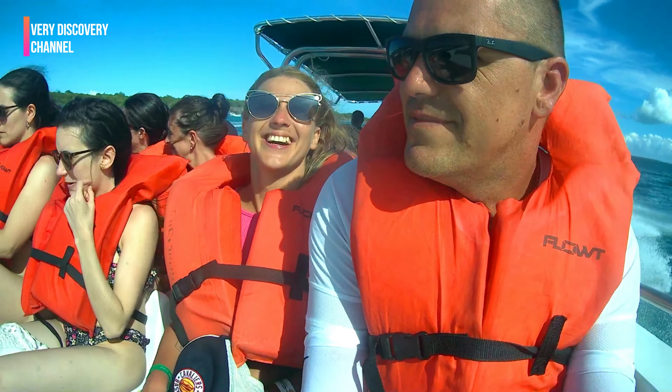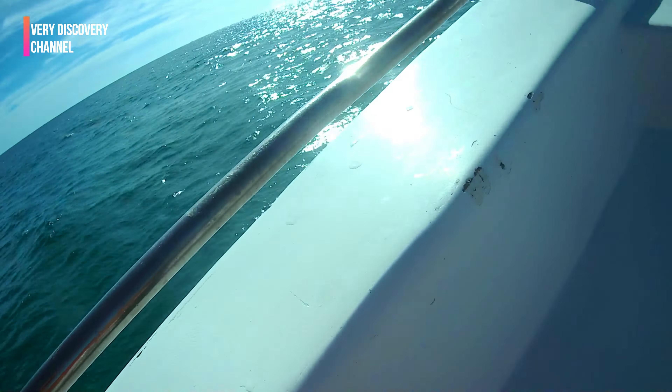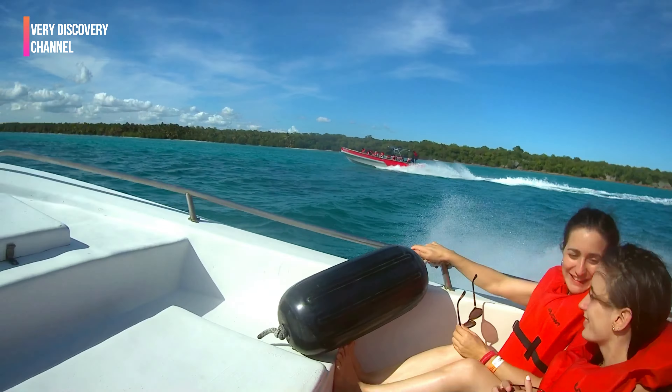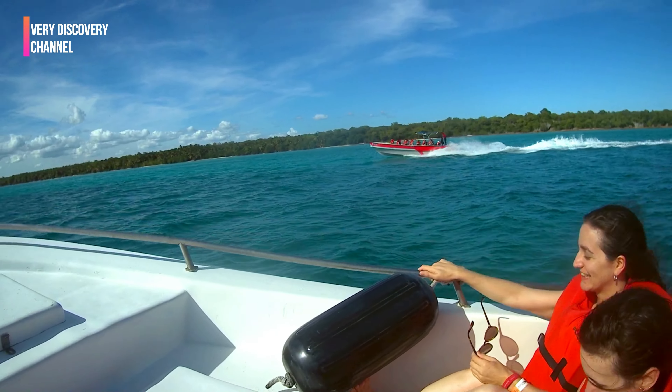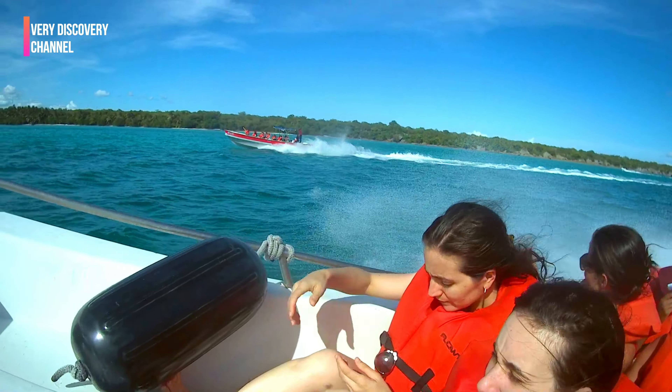The speedboat ride back to Bayahibe was nothing short of thrilling. Zooming through the waves, feeling the wind in your hair, and witnessing the picturesque coastline passing by created an adrenaline-pumping adventure. The high-speed journey provided an exhilarating conclusion to the day's excursion.